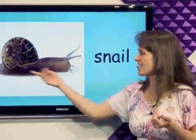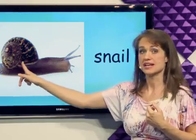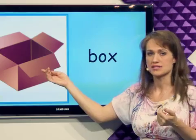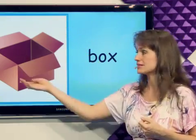What's this? The snail has a shell as its house. It's a snail. What's this? I can put things in the box to carry them. It's a box.